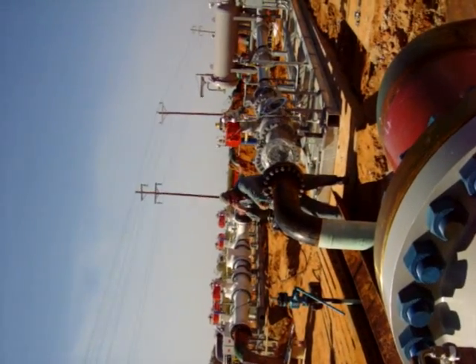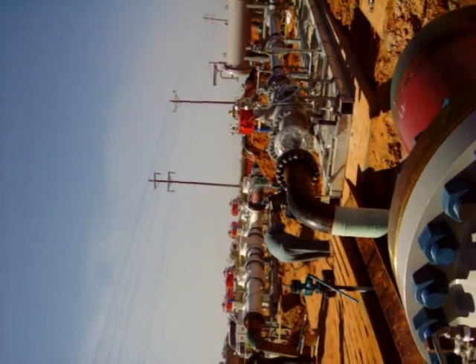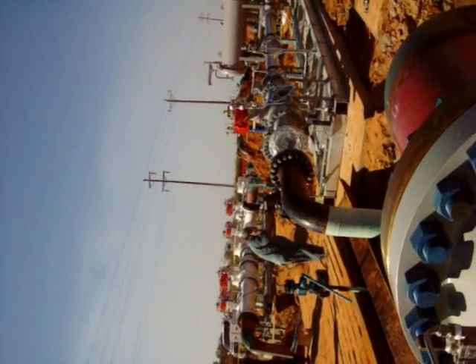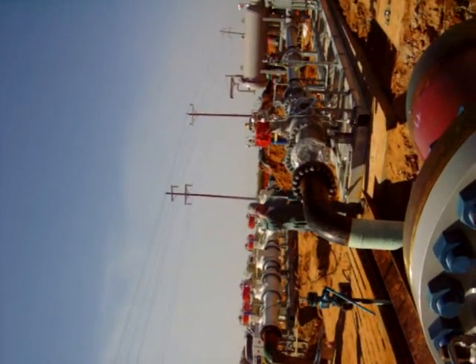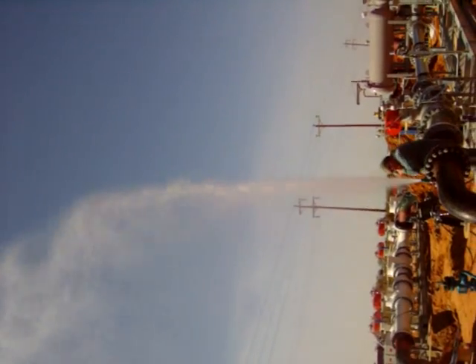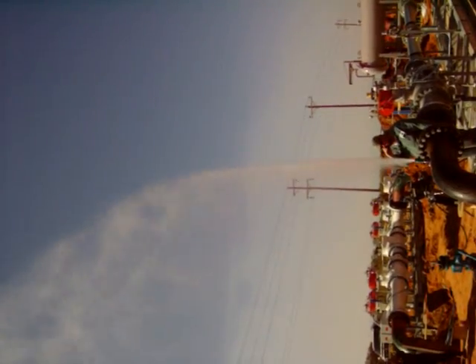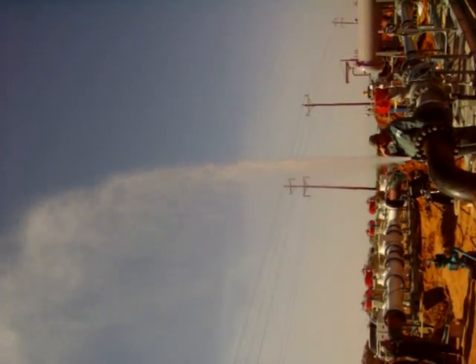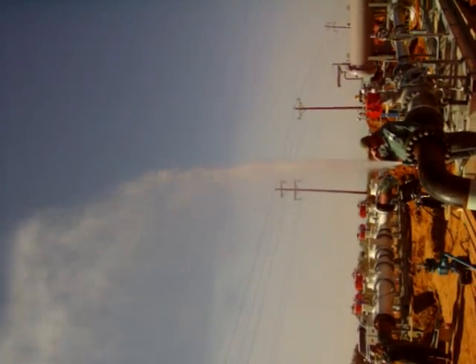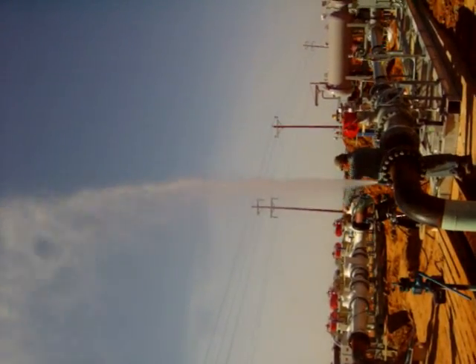We've got like 7,000 pounds and about 300 barrels of water at that pressure. That's probably 20 feet, maybe half open. Can I get to the whole truck? That's green energy.